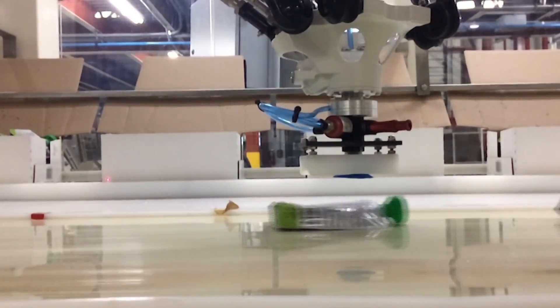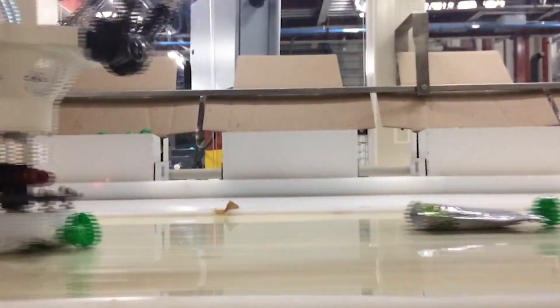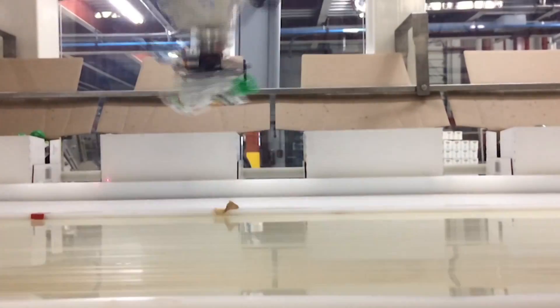The FANUC IR Vision System features a backlight light array and camera filters, ensuring accurate product tracking regardless of packaging finish or graphics.